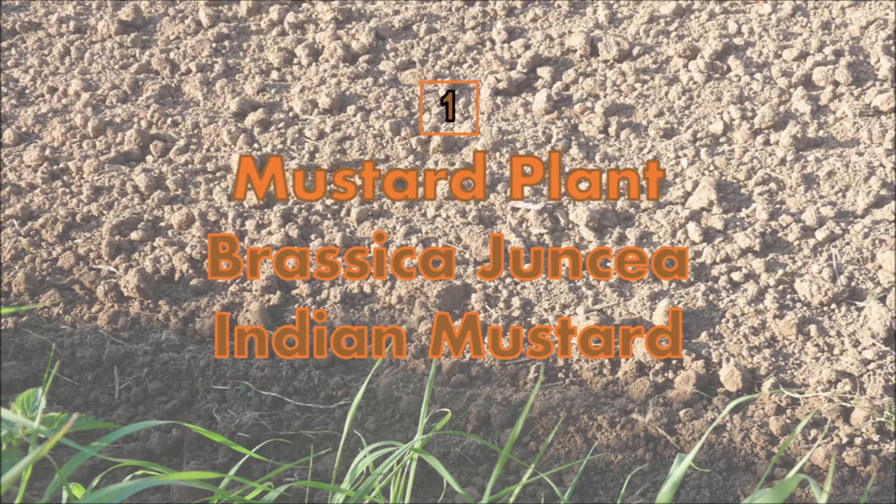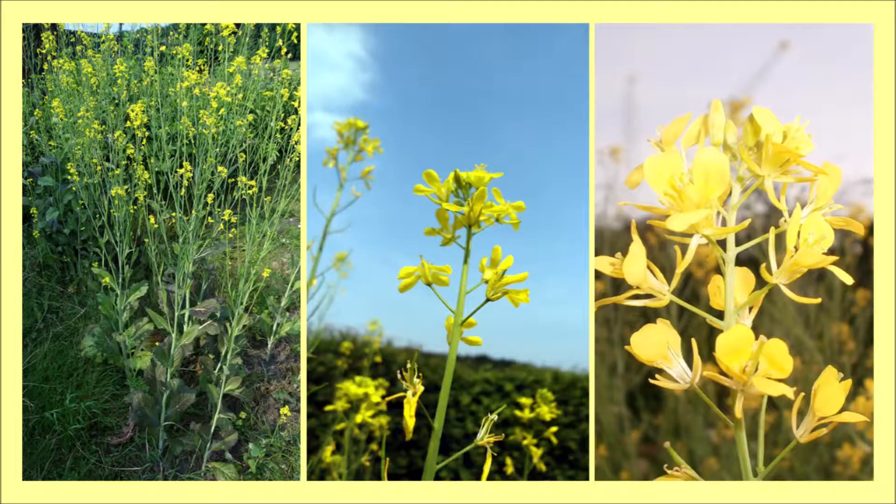Number 1: Mustard. The Indian mustard plant cleans the soil by removing lead, selenium, zinc, mercury, and copper from it. This plant greatly reduces toxic accumulation in the soil.